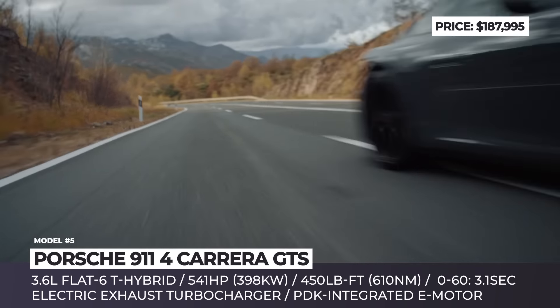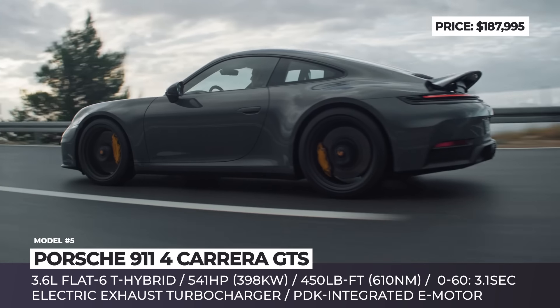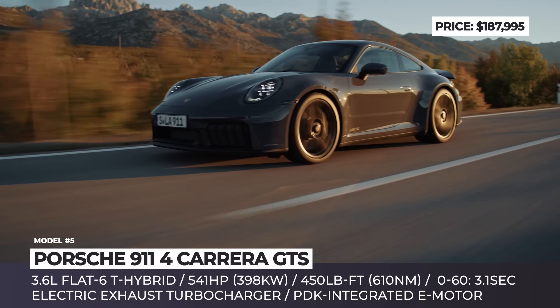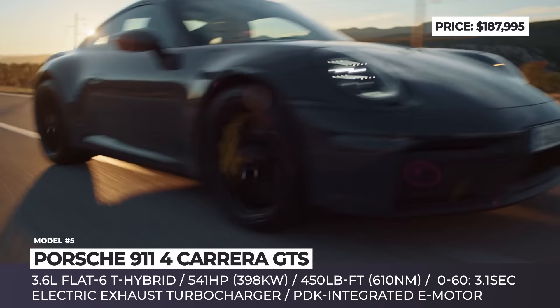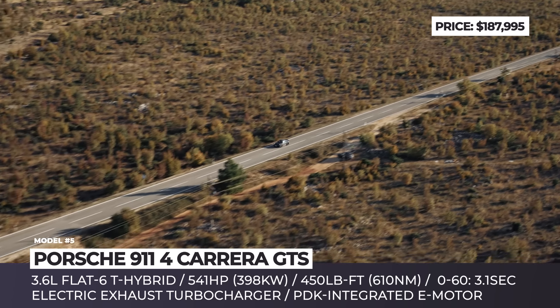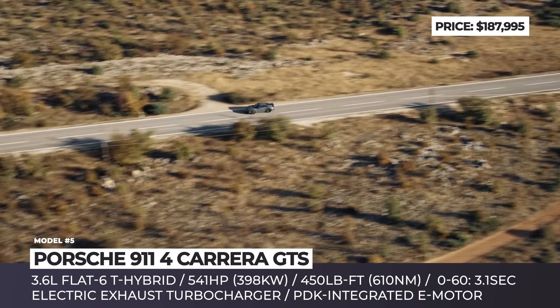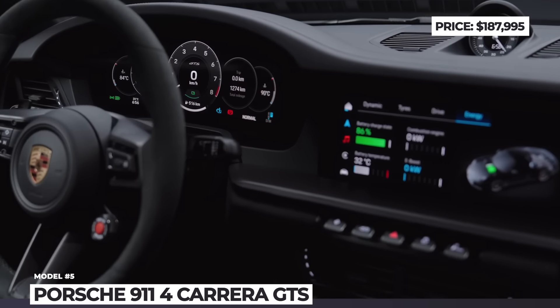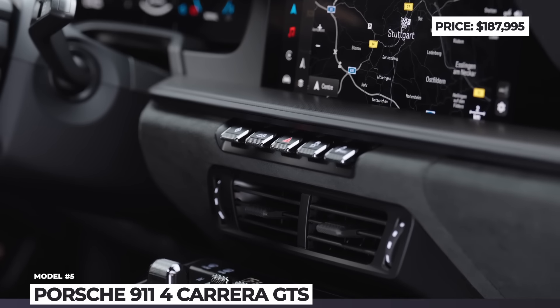Since today we're talking about the roofless members of this family, the Cabriolet and Targa are expected to clock 0-60 acceleration in 3.1 seconds when equipped with the Sport Chrono package, and reach a maximum of 194 mph. Other novelties include matrix LED headlights with 16,000 pixels, a 0.4-inch lower PASM sport chassis, and new center-lock wheels. The cabin offers a 2-seat or 2+2 seat layout and brings a 12.6-inch infotainment cluster for the first time.